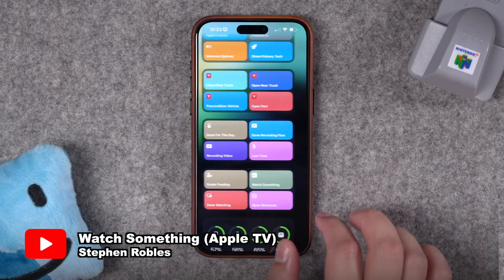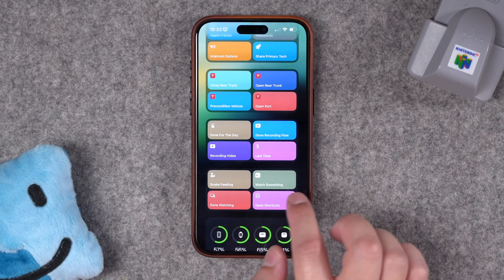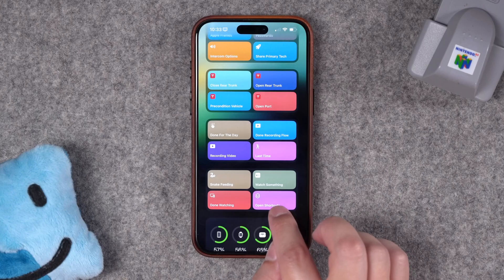I hope you enjoy my morning routine and that it inspires you to create your own morning automation. Thanks again, Adam, for having me on the channel. I'm going to show you a shortcut that I use whenever I'm going to watch something on any of my Apple TVs. This shortcut is in one of my favorites folders, and I keep it here on the Today View so I can just swipe over and tap the Watch Something shortcut.